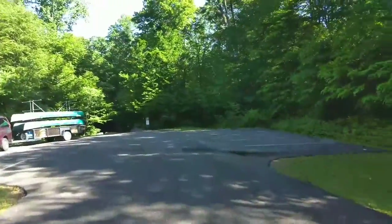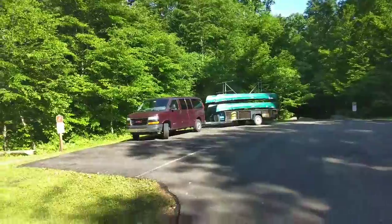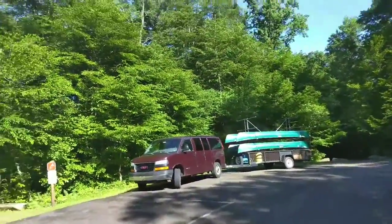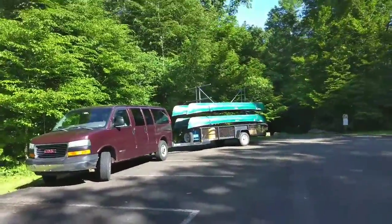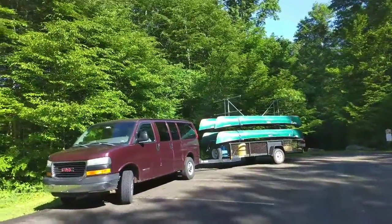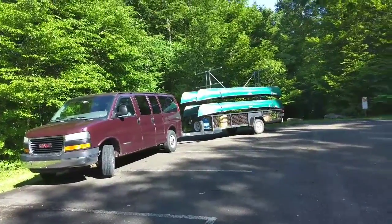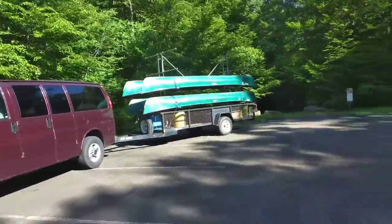Here is the parking for this loop. As you can see, if you have a trailer, you definitely would want to note on your reservation how many vehicles you'll be parking. For me, I have two campsites, so it worked out that we had four parking spaces available to us.